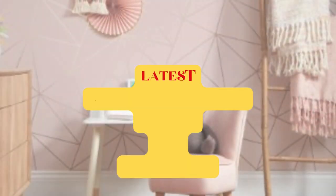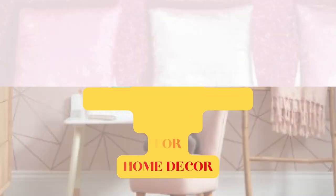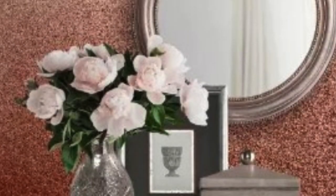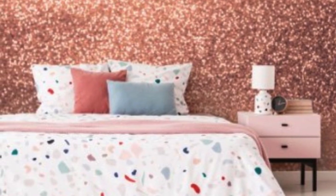Metallic wallpaper is a luxurious and innovative interior design element that has gained popularity in recent years. This type of wallpaper incorporates metallic elements, such as metallic pigments or foils, to create a stunning and sophisticated look for walls. With its ability to reflect light and add a touch of glamour to any space, metallic wallpaper has become a favorite among homeowners, interior designers, and architects alike.